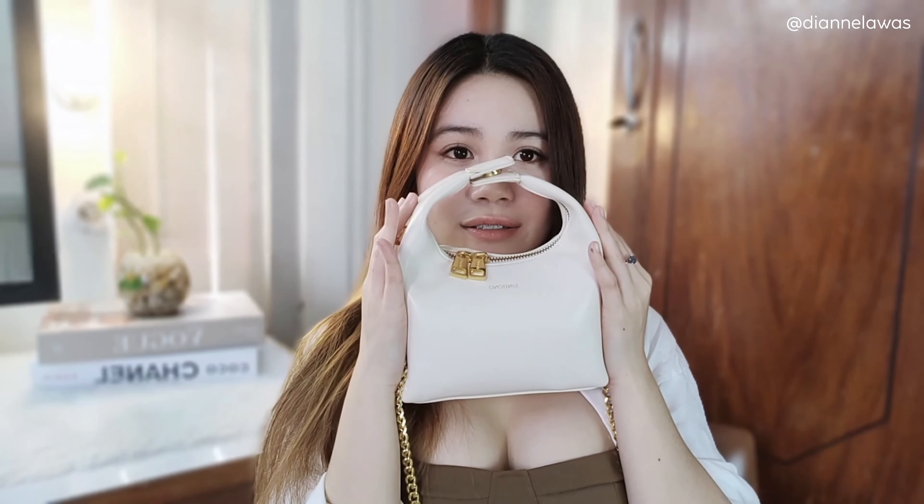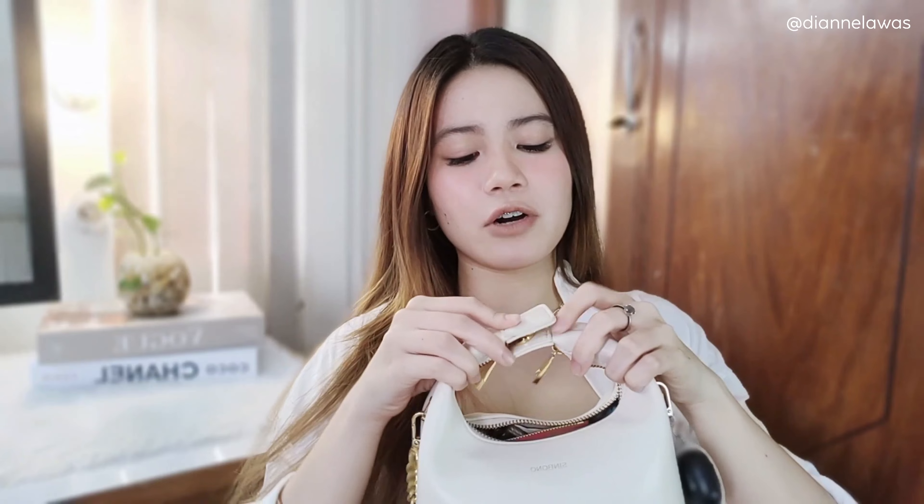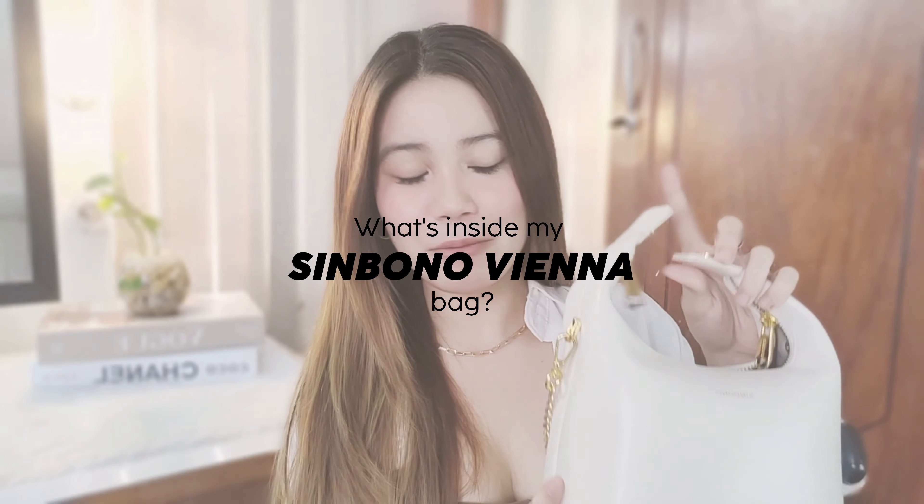I feel like it's the size of my face, but there's a lot of things I can fit in here. This is the bag I used when I went out a few days ago, so everything inside is really what I brought with me. To open the bag, you just open this magnetic clasp so you can really maximize the space. Personally I like opening the magnetic clasp because it's so much easier. Let me now share with you guys a glimpse of what's inside my mini Sinbono Vienna bag.